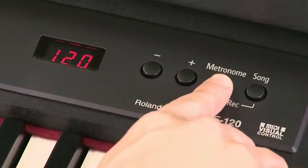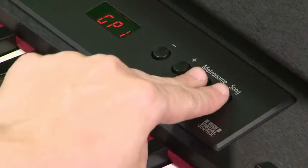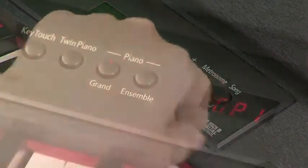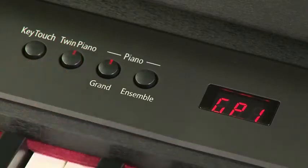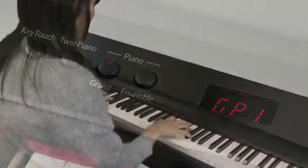There's an onboard metronome, as well as a recorder for capturing and evaluating piano performances. With the twin piano feature, two people can play side-by-side, making learning and practicing efficient and fun.